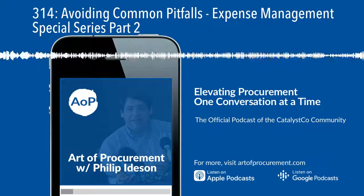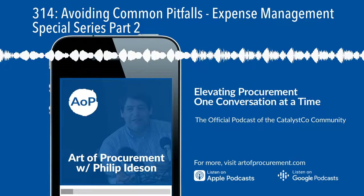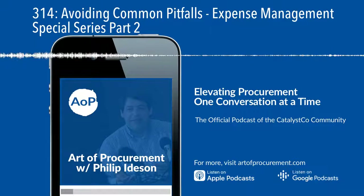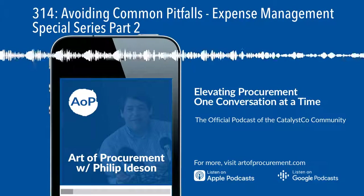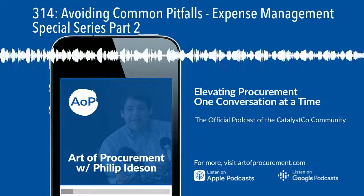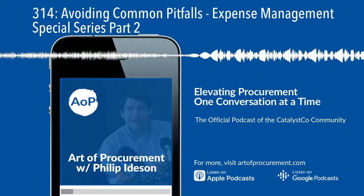We'll consider how to build an expense management program, pitfalls to avoid, and the 24 different expense reduction tactics that you can use along the way. I'll be bringing my own personal experience from achieving hundreds of millions of dollars of savings as a practitioner and consultant over the last 20 years, always focused on aligning outcomes with stakeholder and company needs. Today, in part two of this five-part series, I share the major pitfalls to avoid to ensure that you deliver cost savings that stick.